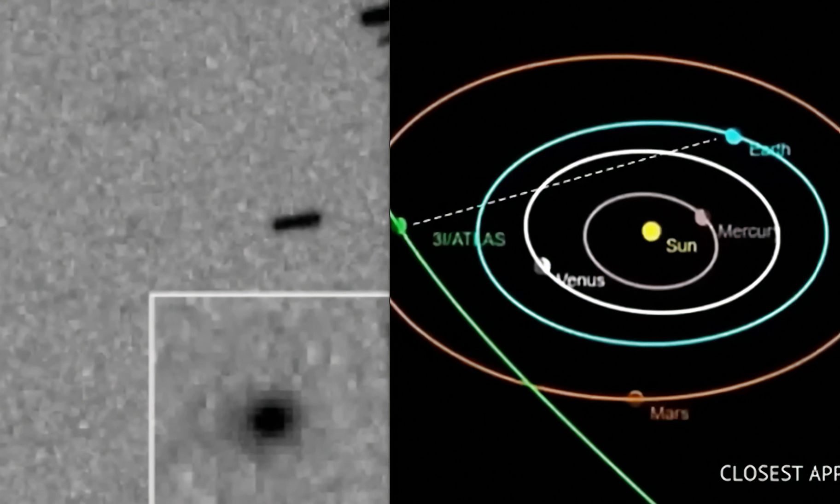If this is a comet, it is the strangest comet to ever be seen in history. It's larger, faster, more mysterious, giving off an artificial light source, metallic in nature, high levels of nickel — artificial nickel, as they stated. And now this: the tail is facing the wrong way.